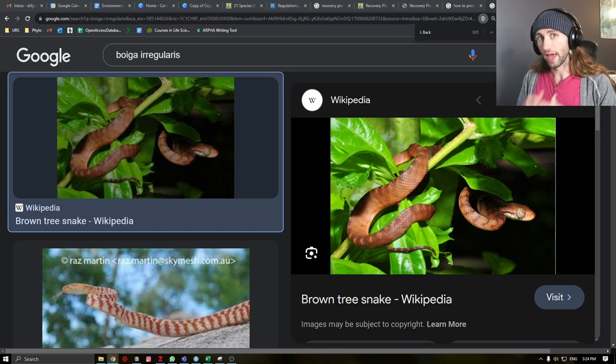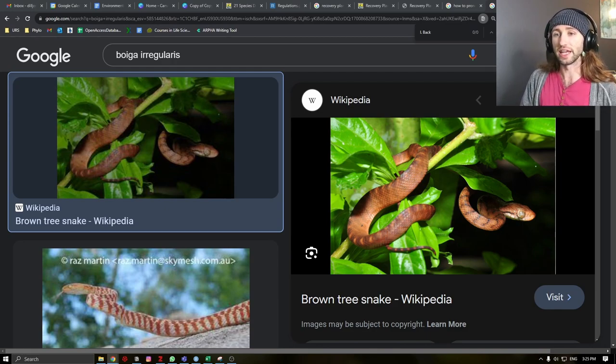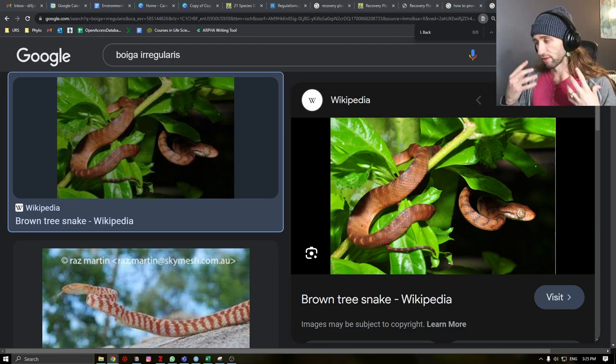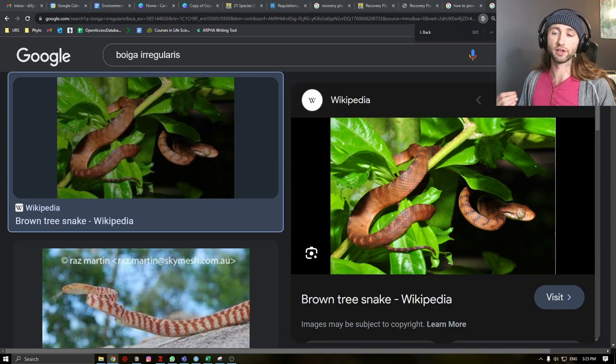A common thread seen for many of these species were invasive animals causing their extinction. One of which, particularly in Guam, was the brown tree snake. This is a highly invasive snake that has caused the extinction, extirpation, or decline of two bat species, four reptiles, and 17 of Guam's 22 native bird species, including all of its native forest bird species. Observed bird species declines of greater than or equal to 90% occurred averaging around nine years after the invasion of the snake — meaning that once the snake invaded, the birds were largely extinct or at critically low numbers within nine years.